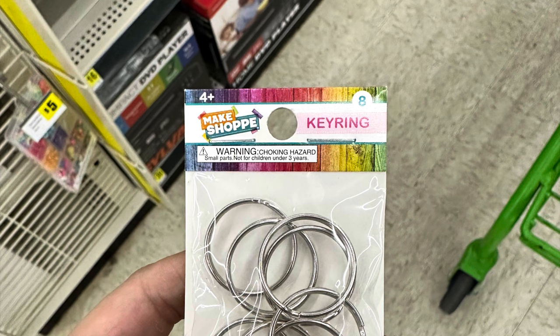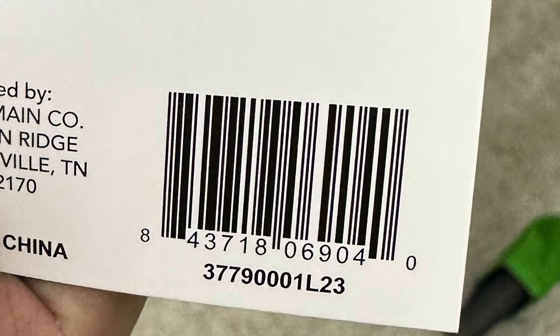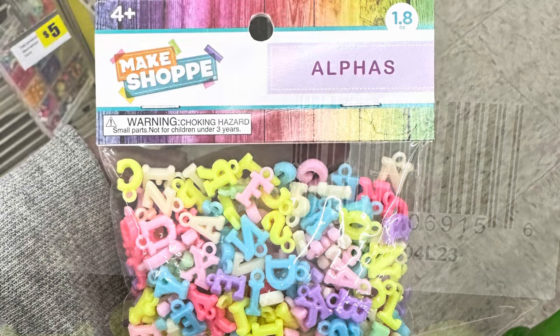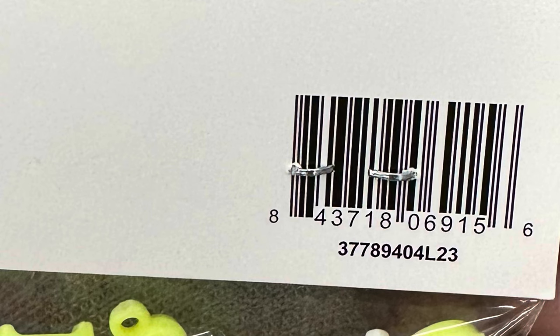We've also got these key rings and these are for crafting. So you can grab these during the clearance event — they will be fairly cheap. We can also grab the alphabet letters and they are on clearance right now as well. Here is your UPC for them.